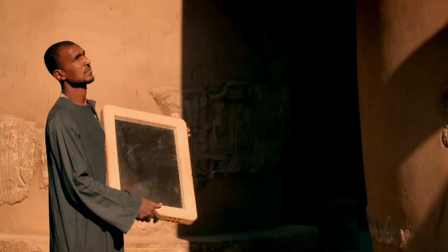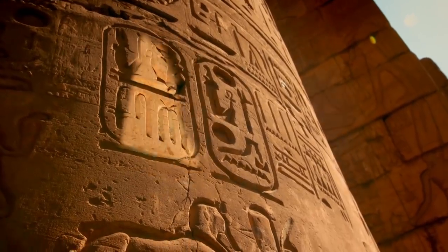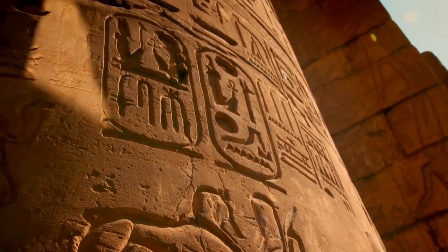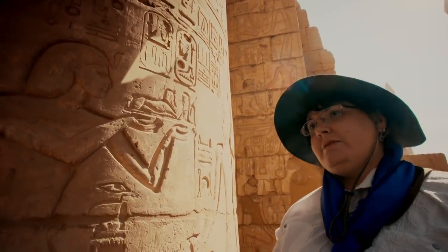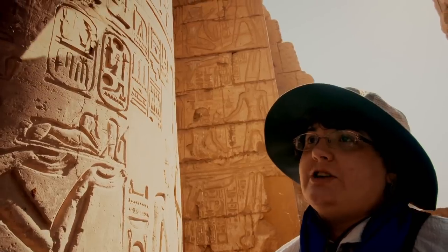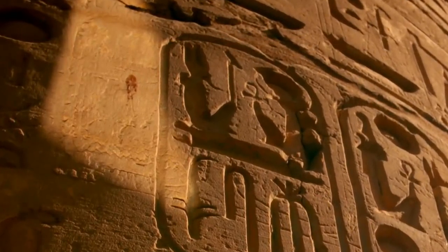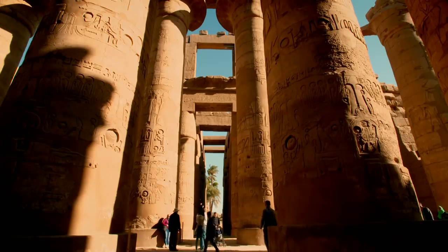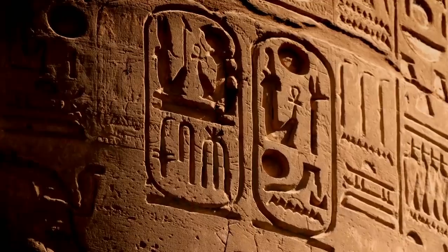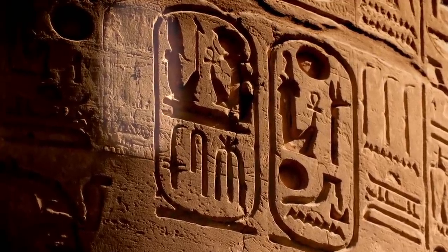She uses mirrors to manipulate the daylight to help the faint carved lines stand out. "The two large ovals you can see contain the names of Ramses II, and behind them you can still see the outline traces of Seti I." At key points in the hall, especially along the grandest and most visible central walkway, Ramses' name overwrites that of his own father, Pharaoh Seti I.